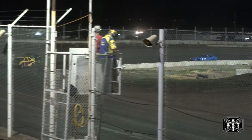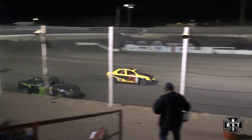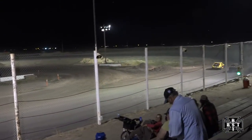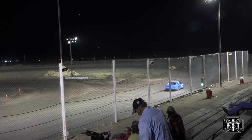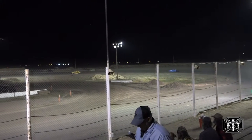Look at a complete lap. Number one, Purvis will slide up the racetrack. Embry trying to stay out of the outside retaining wall. Embry to the outside once again, out of corner number two.